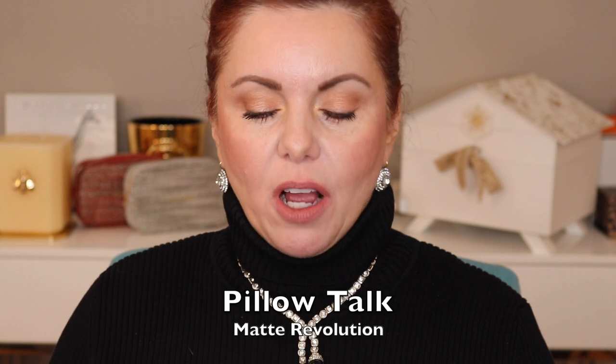Last but not least in the traditional matte lipsticks, here's Pillow Talk. I know why she has so many Pillow Talk things — Pillow Talk blushes, highlighters — it's just a really good shade. On me, it does kind of blend into my skin tone, but if I use a little bit of a brown liner, it's the perfect nude because it's pinky but has a little bit of a brown undertone. People who are paler or deeper than me can wear it too. There's now Pillow Talk, Medium, and Intense for deeper skin tones.